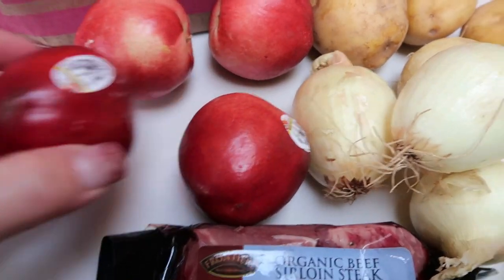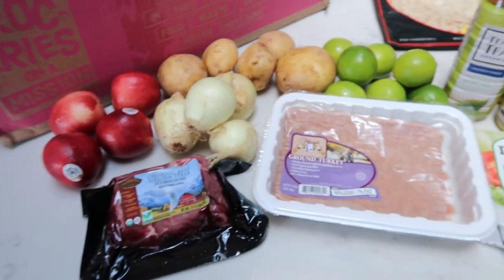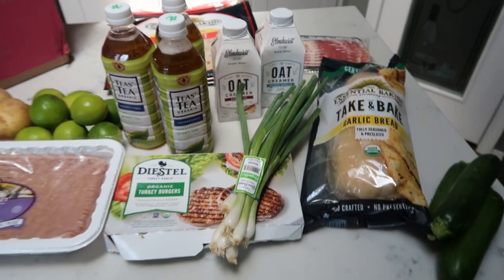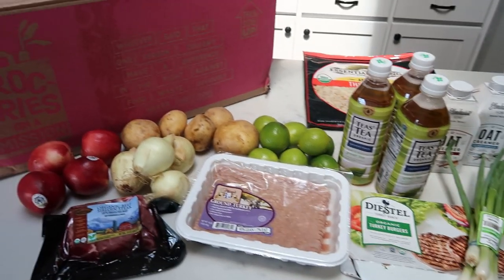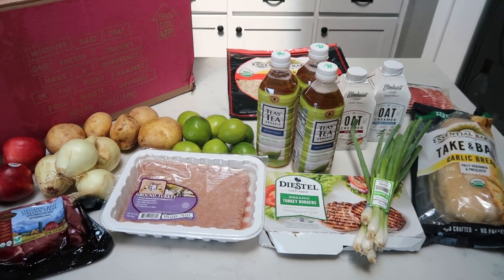And lastly I have organic nectarines — they look so good! That is this bi-weekly Imperfect Foods box. If you want to help prevent food waste and get great prices on organic or conventional products, I highly recommend Imperfect Foods. I have a link down below that'll give you $10 off your first box, so check it out.